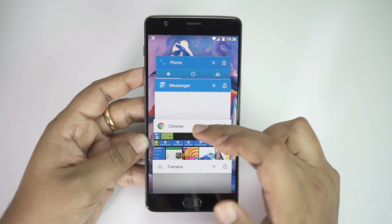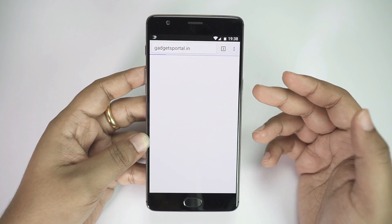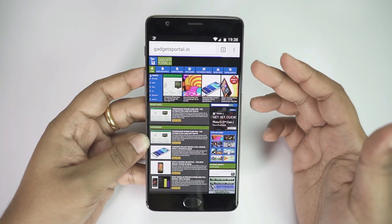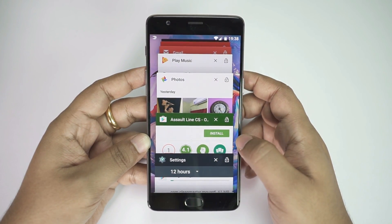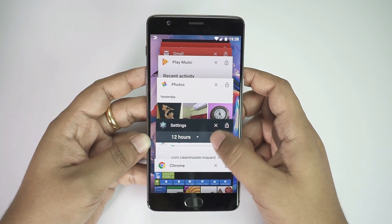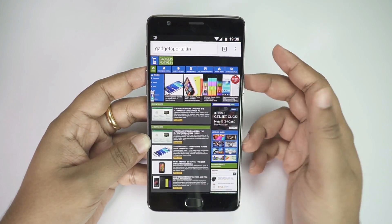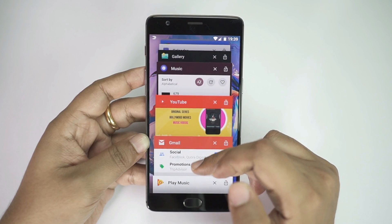Now let's try to relaunch the applications. Let's start with this browser — as you can see, the web page is loading again. It's not in the memory, so to make space for the newer apps, the phone actually removed this browser from the RAM. Let's now try to open some newly closed apps — and as you can see, it loaded instantly.